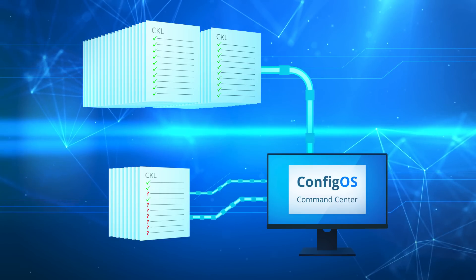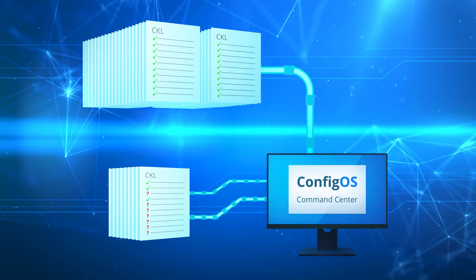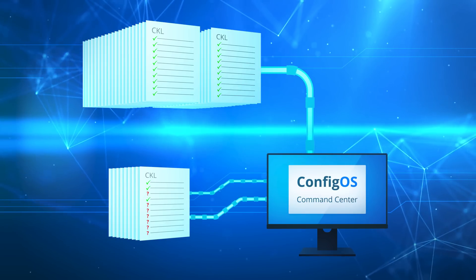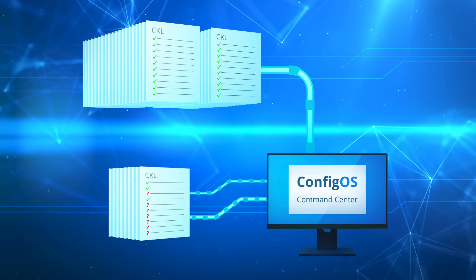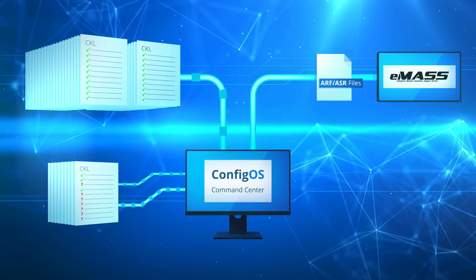ConfigOS will merge the data, create, name, and store the complete checklists with only a few mouse clicks. More importantly, ConfigOS will produce the integrated files necessary to update EMAS with all of the checklist data.